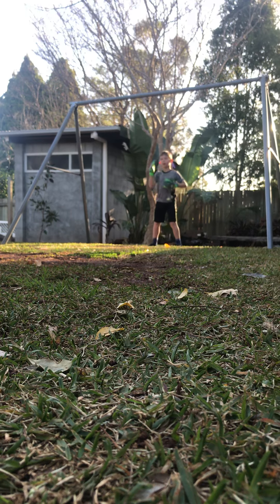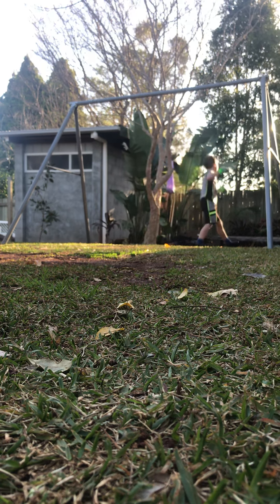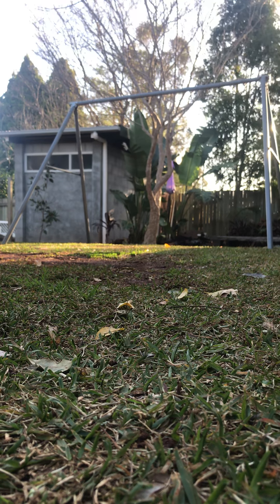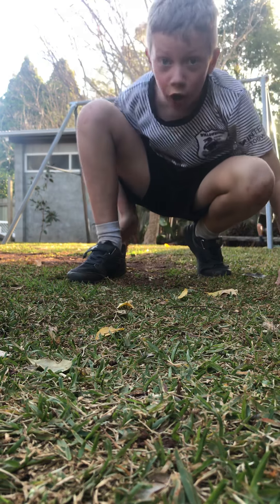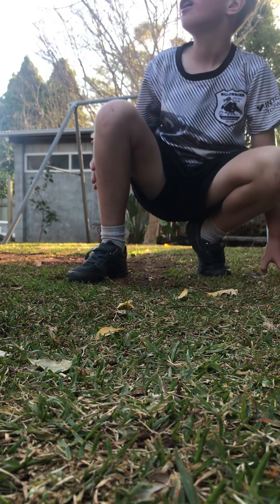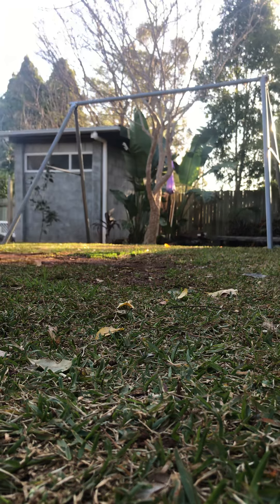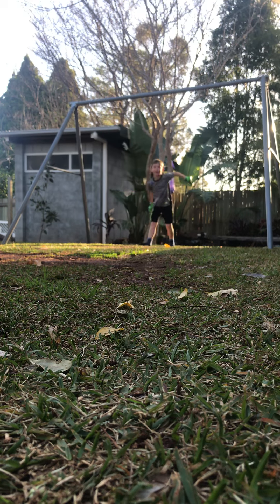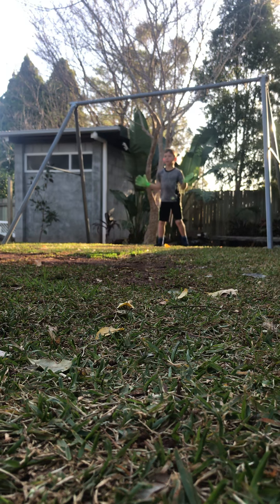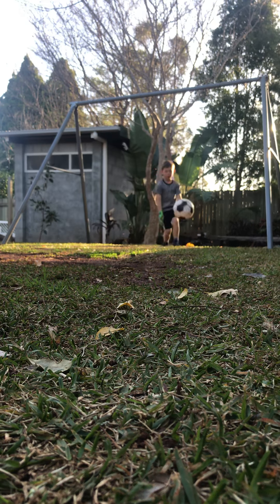Three, two, one, go — oh, that would have been so good if that went in! That should have went in. Okay, I'll get on to the next one. I'm gonna do about three more and then we're gonna switch — I'll be goalie.